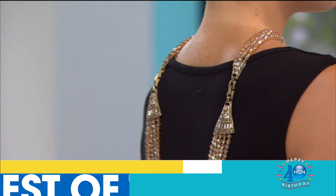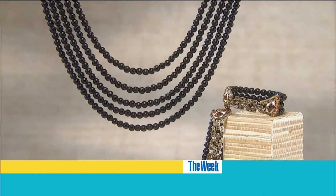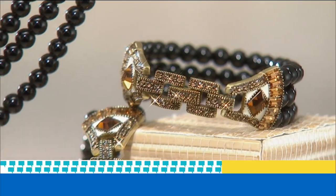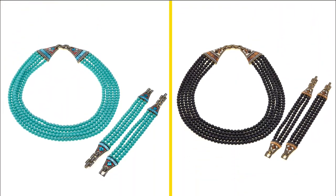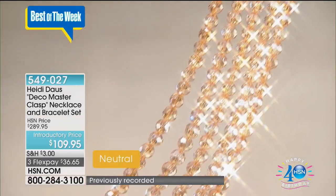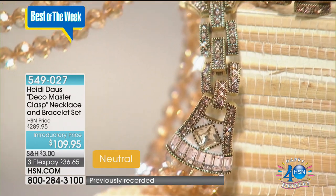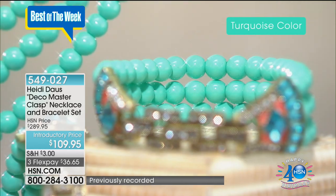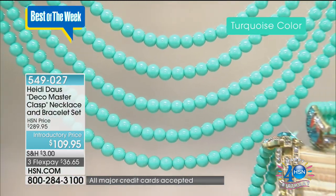Remember how I forgot your birthday? Well, I found a perfect gift to make up for it. Not only does this have a great Heidi Doss necklace, but two bracelets too. You have a $180 savings. And that's the neutral that we have available. We also have it available in the coral color, the turquoise color, and then the black cream. I think we have some of those available as well.